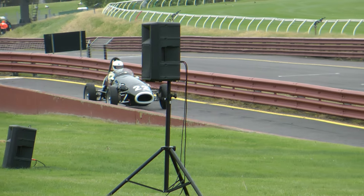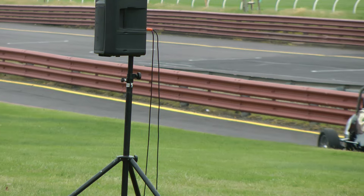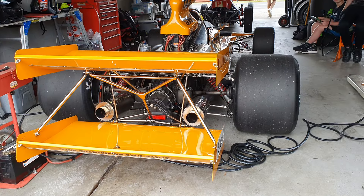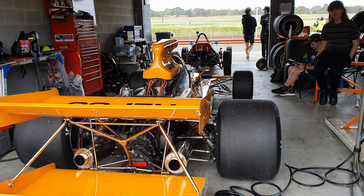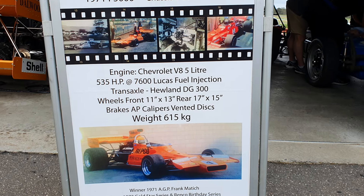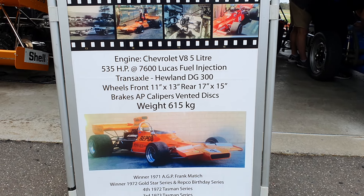From sedan to vintage sports cars, all were racing at Sandown this weekend. And of course the pits are open, so you can get in and look at things and see what's going on nice and close, as well as hearing them on the track. You can see them on the track and in the garages — that's what makes it interesting.